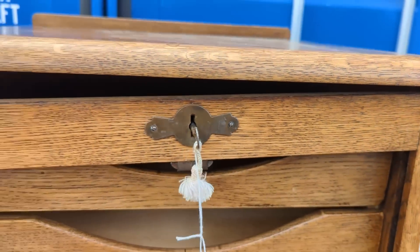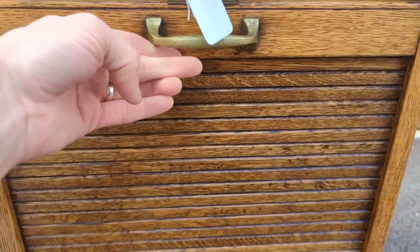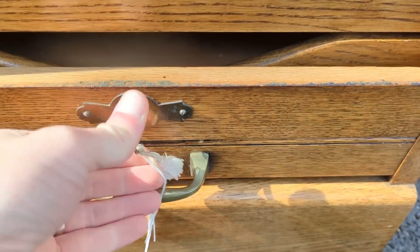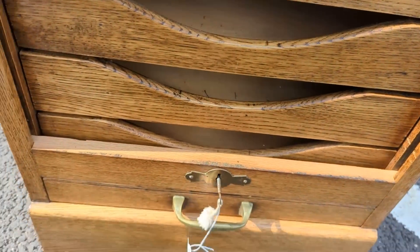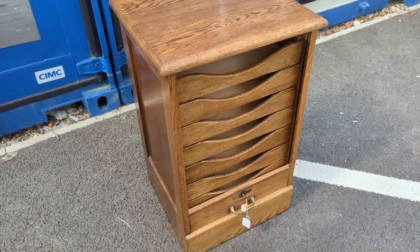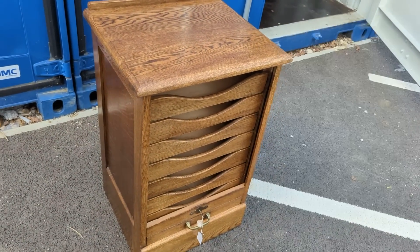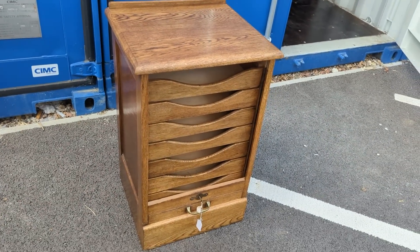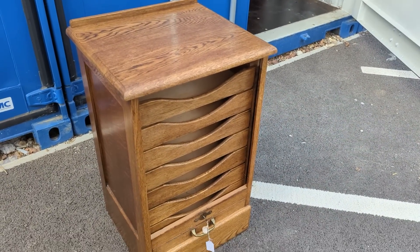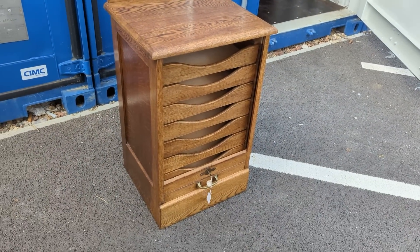Pretty nice condition. This is loose at the top where the key lock is, so that will need re-gluing — not a big problem. It's got its original key, it locks, and you've got the tambour door going down — there goes the top, and that's just locked. There are some nice drawers. I paid £80 on the hammer for this, plus £19.20 fees, so £99.20 all in. I think I should be able to sell it back for £250 to £300. They sell pretty regularly. With the auctions it's all about flipping that money for a big profit — double my money and I'll be happy.